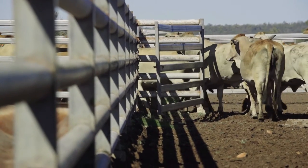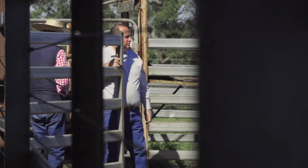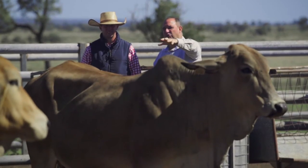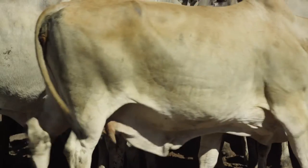The assessment of the body condition score of cows is a visual assessment. You're looking at the overall shape of the cow's coverage over ribs, back line and muscle.